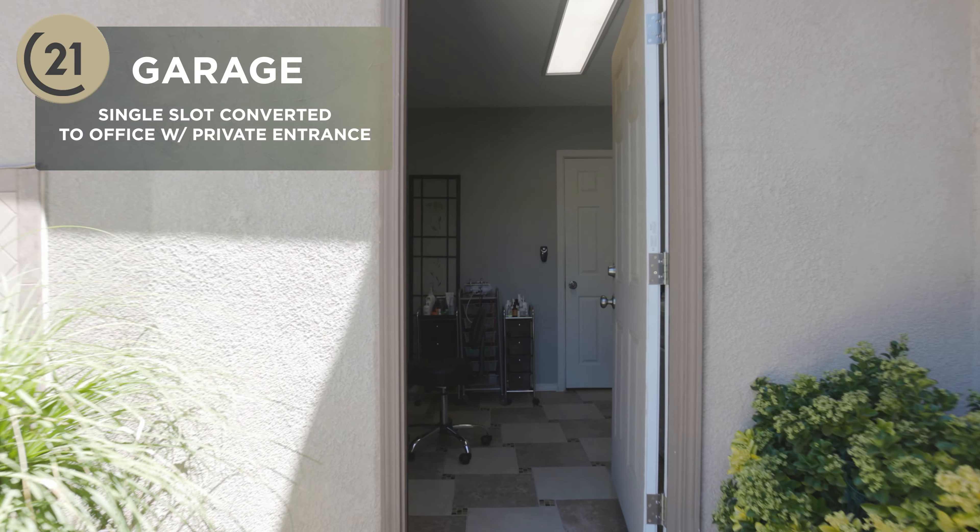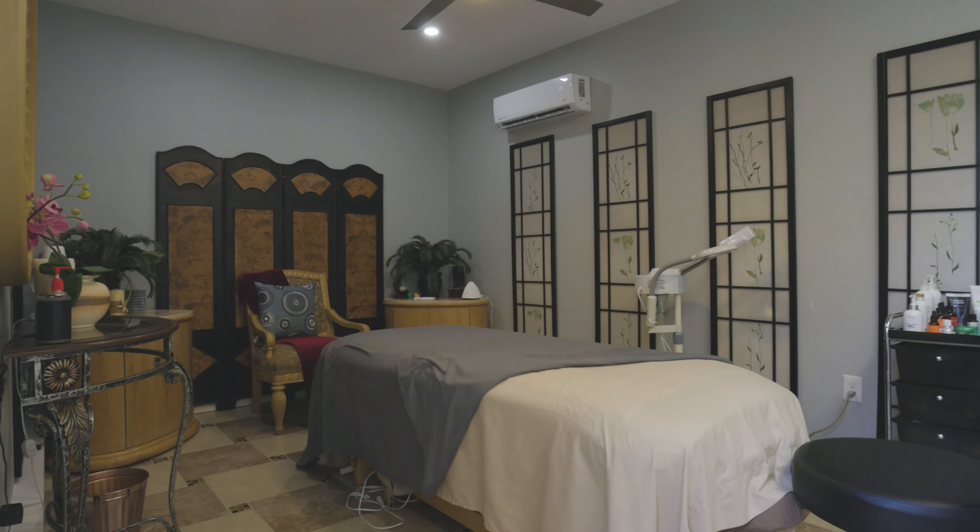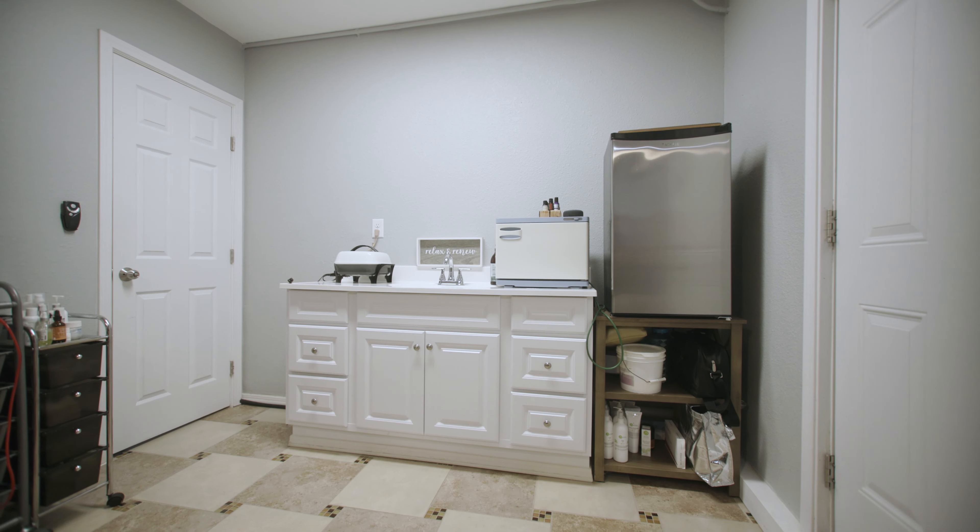One of my favorite features is the single car garage has been converted into a space where you can utilize it for a fifth bedroom, home office, or maybe even some sort of salon or business that you want to operate out of it.